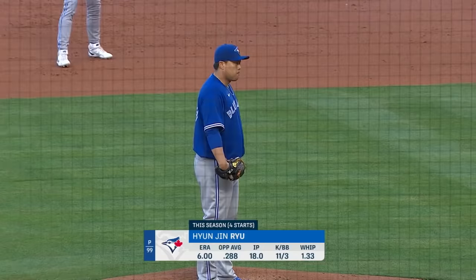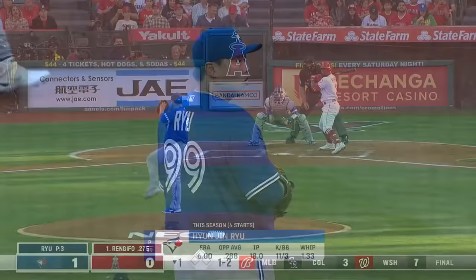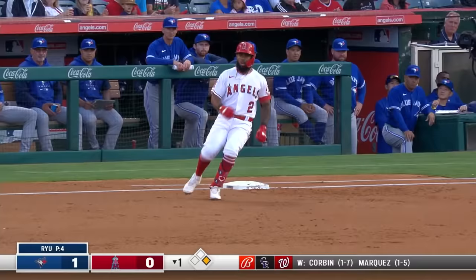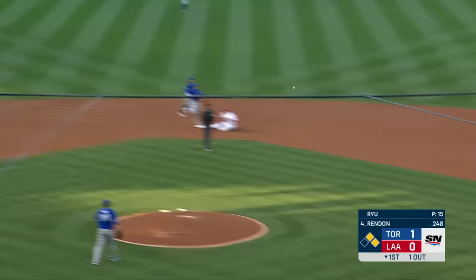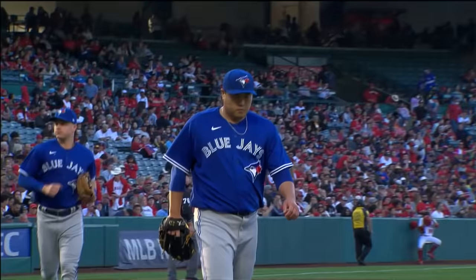Hyun-jin Ryu, getting ready for his fifth start of the season. Picked up his first win in his last start — six shutout innings versus the Cincinnati Reds on 78 pitches. Luis Renfigo leads off with a line drive base hit up the middle on a changeup. Shohei Ohtani fields it and moves Renfigo to second with one out. Ground ball — out at second, on to first — a double play to get out of the jam.